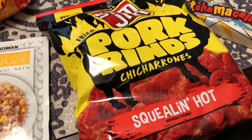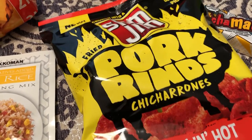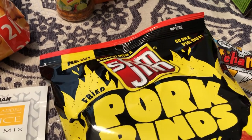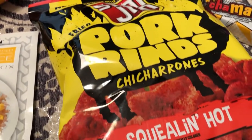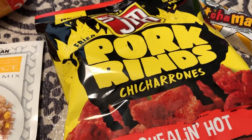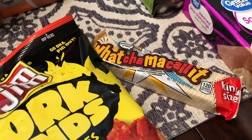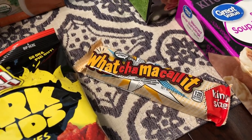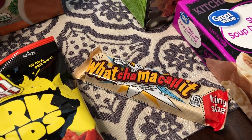This was a total and complete impulse buy — you can blame it on the baby. I cannot tell you the last time I had a pork rind, but they just sounded really good to me. I also grabbed a Whatchamacallit — I haven't had one of those in a while, and I just had to have it.